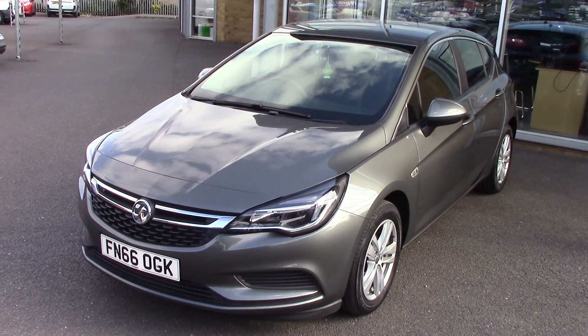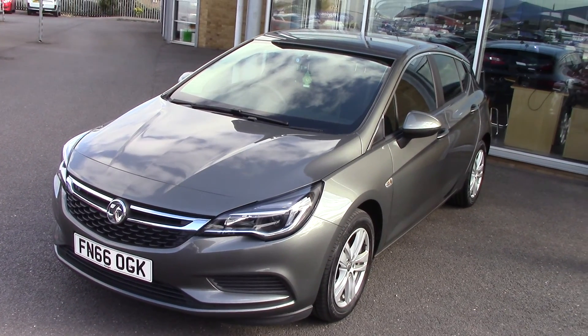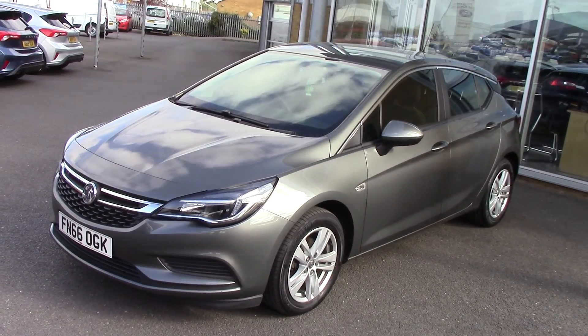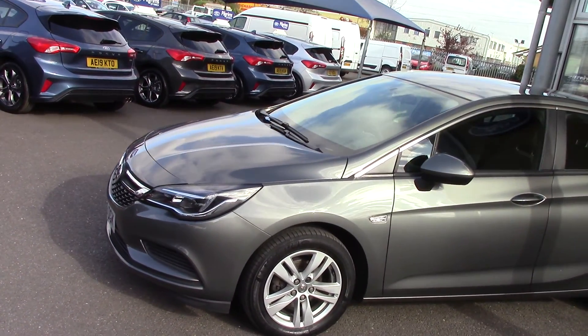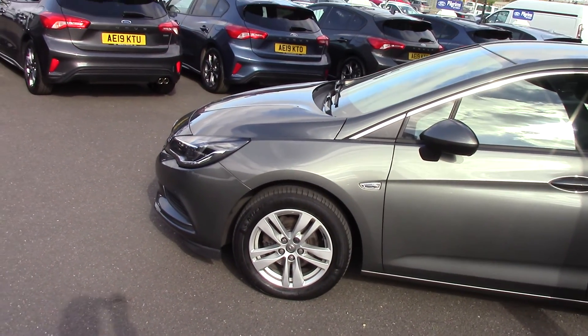Hello and welcome to Pilgrims. Today we're going to have a look around a 2016 66-plate Vauxhall Astra Design CDTi. As you can see, it's finished off in a lovely metallic grey. This car is in wonderful condition, but as I say we'll go through that and you'll see that as we go through the video.